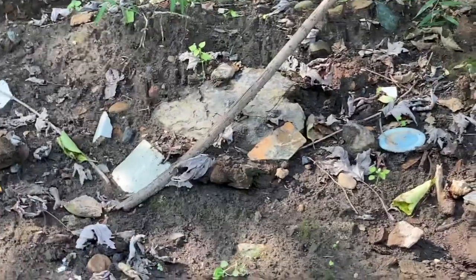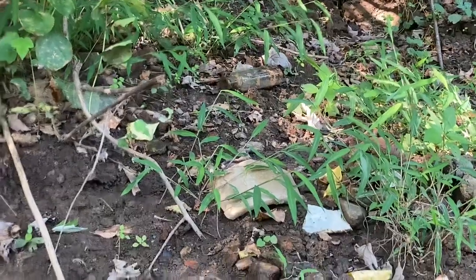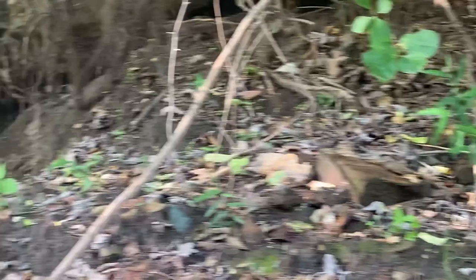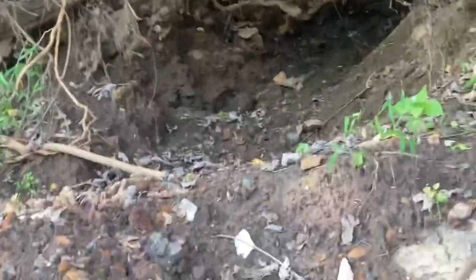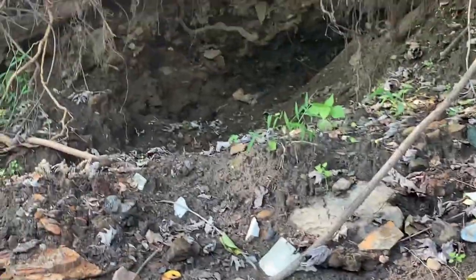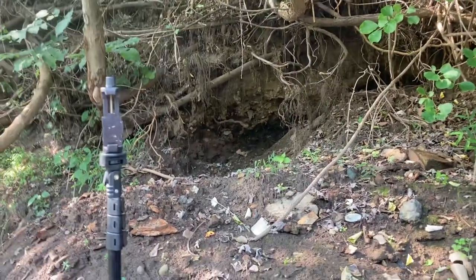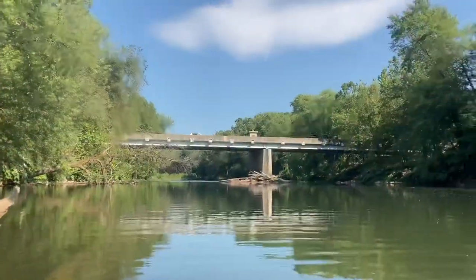Oh yeah, absolutely - somebody dug here. There's pottery pieces, mason jar seals, there's a broken ketchup, there's a blown-in-mold cork top medicine. You can see somebody was right there messing around, dug a little hole - don't look like a lot of stuff came out but definitely, definitely dump. I'm gonna get back on the river and we'll see you right back.